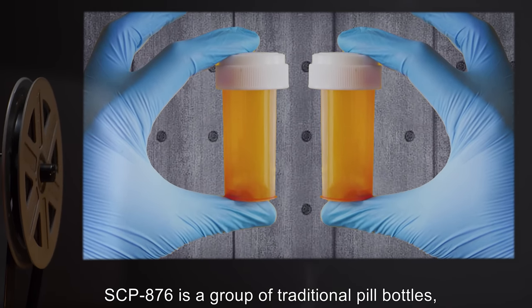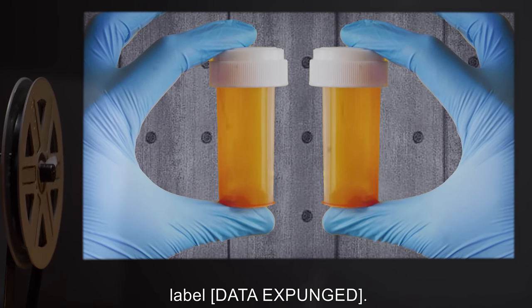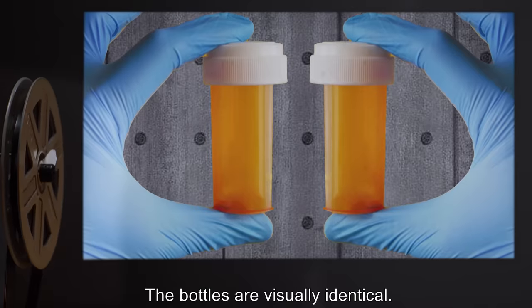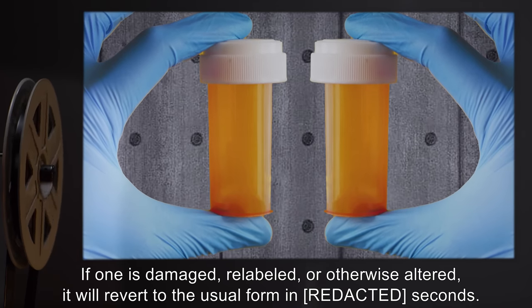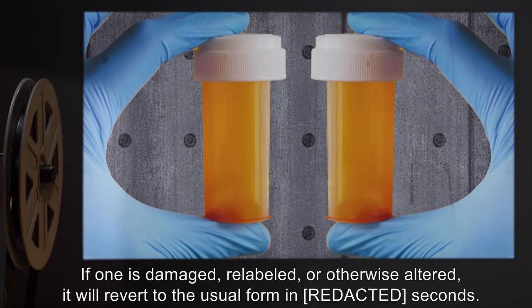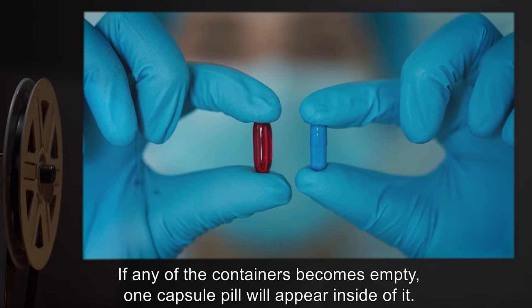SCP-876 is a group of traditional pill bottles labeled [Data Expunged]. The bottles are visually identical. If one is damaged, relabeled, or otherwise altered, it will revert to its usual form in [expunged] seconds.